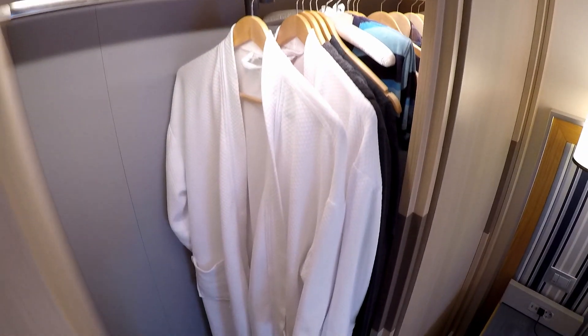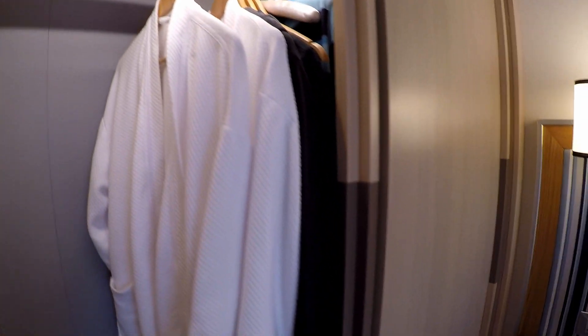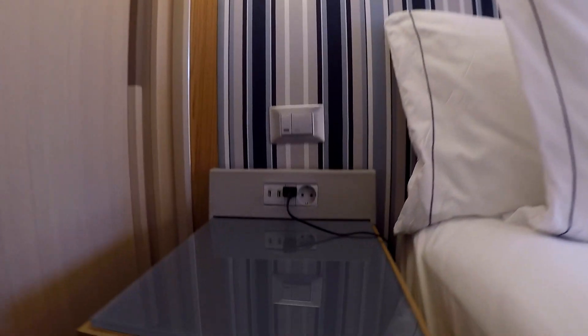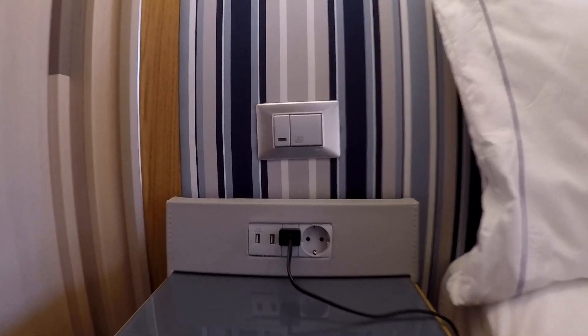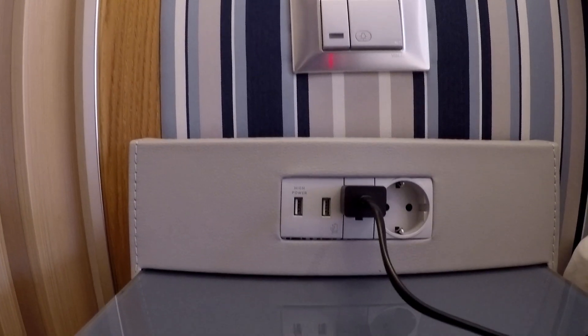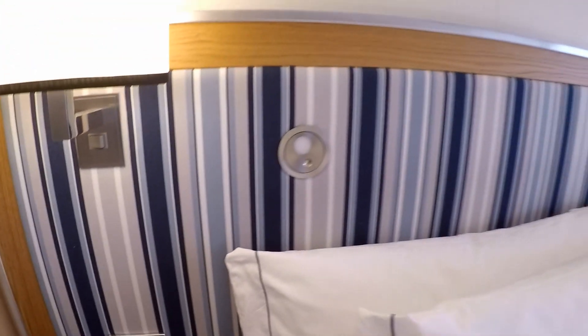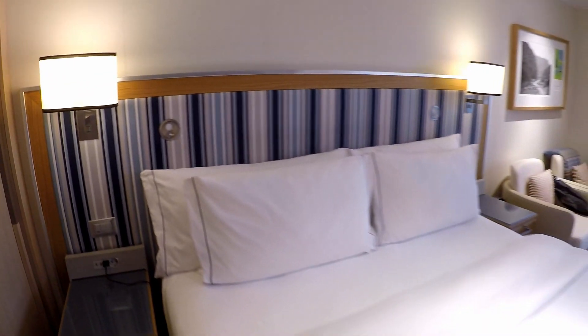I love how the closets have automatic lights that turn on when you open the door. You can see the robes in there, and there are also slippers you can wear to the spa. There are a ton of places to charge your devices — USB ports and outlets on either side of the bed.